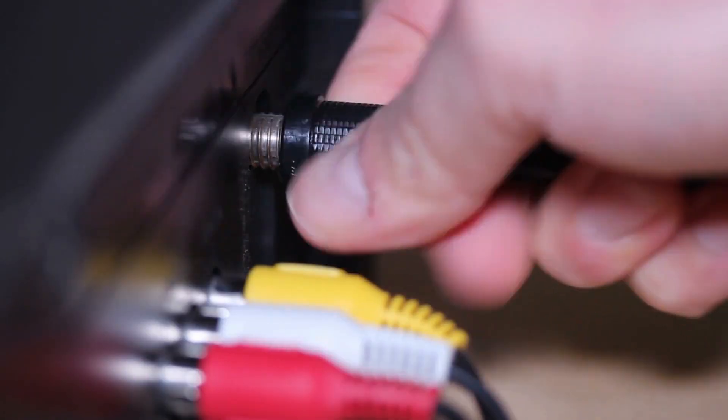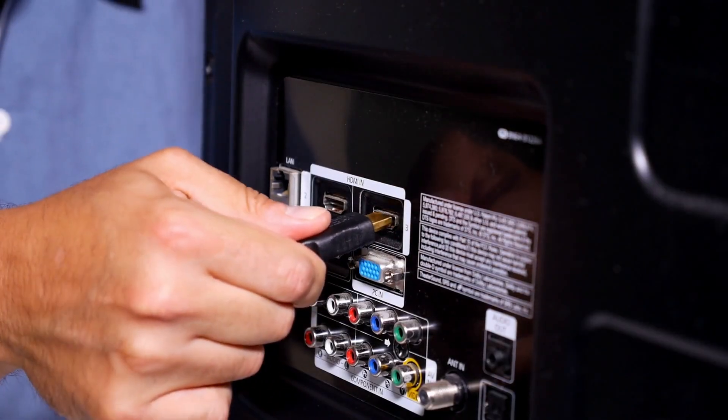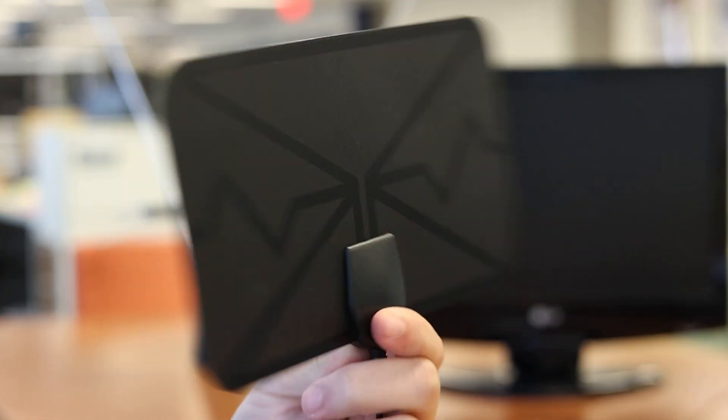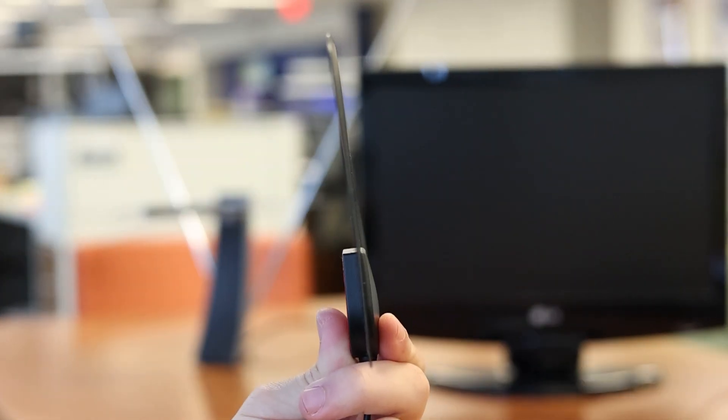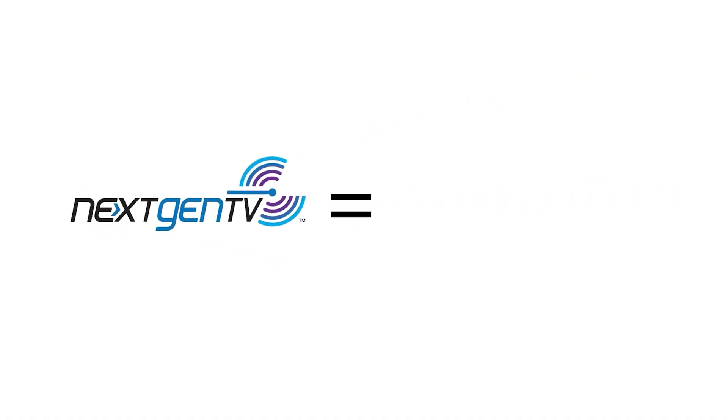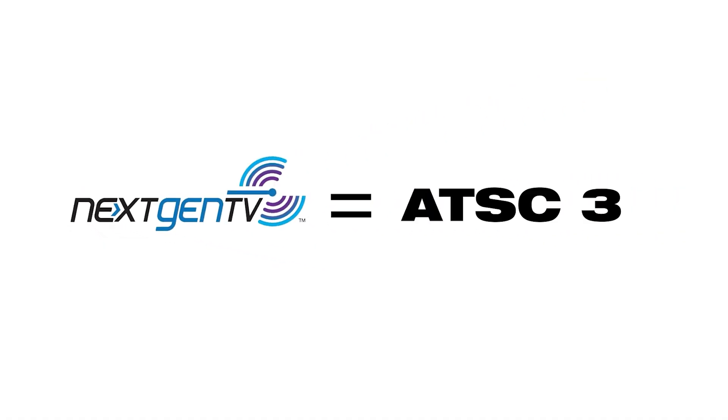Antennas are pretty non-invasive — they plug directly into your TV's cable port, leaving open the HDMI ports for other devices. And while you can now purchase an antenna as simple and discreet as this, the rabbit ears still offer a more reliable reception. And that's where next-gen TV, or in fancy terms, ATSC-3, comes in.